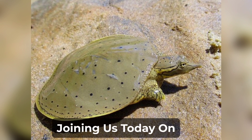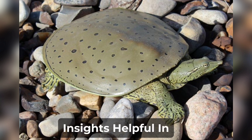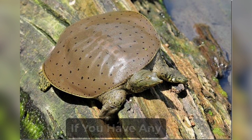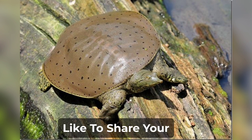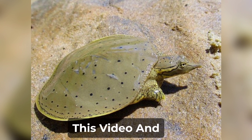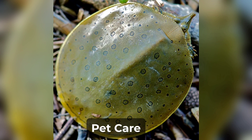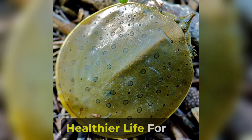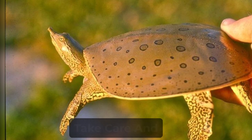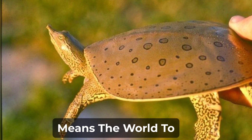Thank you for joining us today on ASD Pet Care. We hope you found these tips and insights helpful in providing the best care for your furry friends. If you have any questions or would like to share your experiences, please leave a comment below. Don't forget to like this video and subscribe to our channel for more valuable content on pet care. We can create a happier and healthier life for our beloved pets. Until next time, take care. And remember, your love means the world to them.